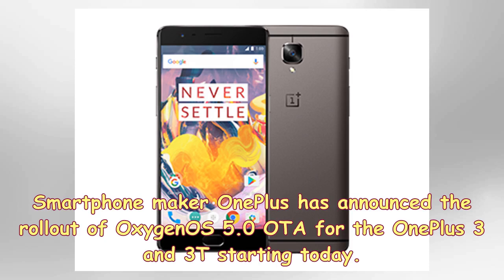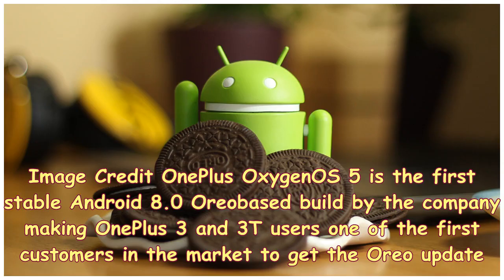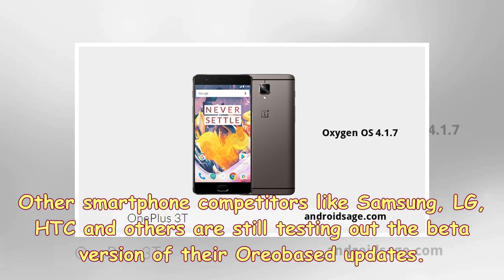Smartphone maker OnePlus has announced the rollout of OxygenOS 5.0 OTA for the OnePlus 3 and 3T starting today. OxygenOS 5 is the first stable Android 8.0 Oreo-based build by the company, making OnePlus 3 and 3T users among the first customers in the market to get the Oreo update. Other smartphone competitors like Samsung, LG, HTC and others are still testing out the beta version of their Oreo-based updates.